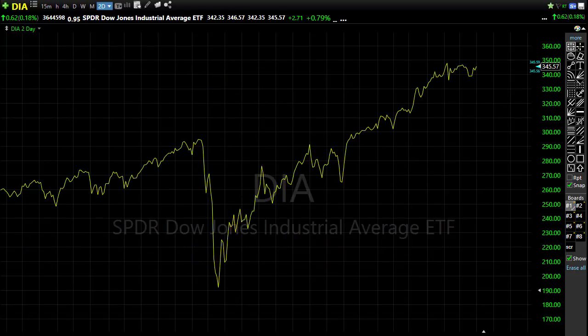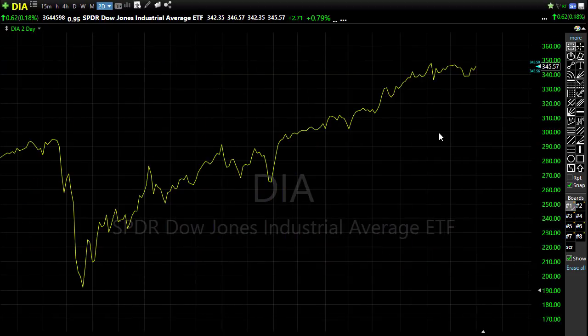That said, we want to stay with the trend — the trend is certainly bullish — as long as it lasts. This is very reminiscent to me of 1999, where we were relentlessly bullish and then when the dam broke it really broke all at once. Not saying that's going to occur, just saying it's kind of reminiscent. Stay with the trend but be careful not to overtrade and be careful not to become complacent.